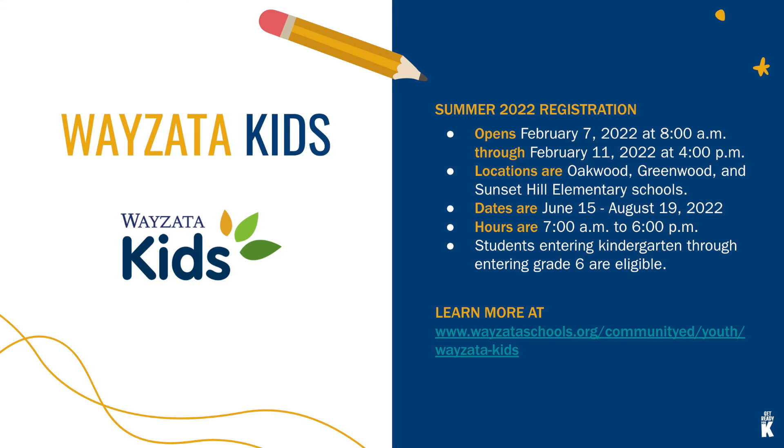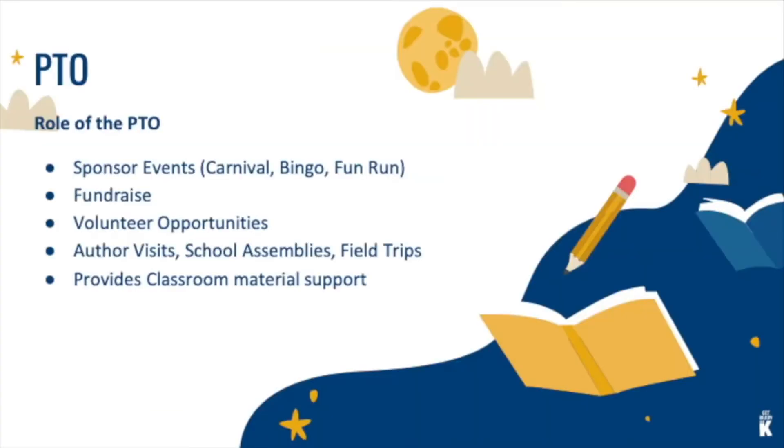Our parent organizations play a vital part in your school's community. They sponsor various family events during the school year, including bingo night, carnival, and a spring social for kindergarten families. They provide volunteer opportunities such as hallway reading and helping to organize classroom events. Our parent organizations also fundraise and help support school experiences like author visits, defer costs for field trips, and provide classroom support materials.